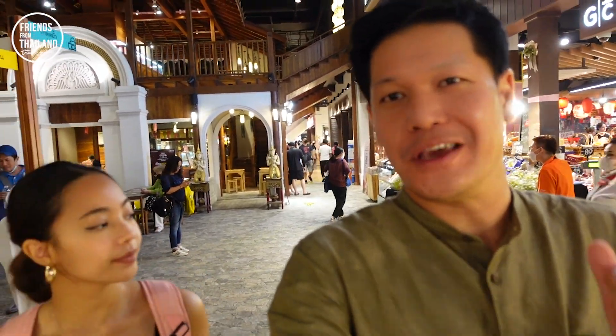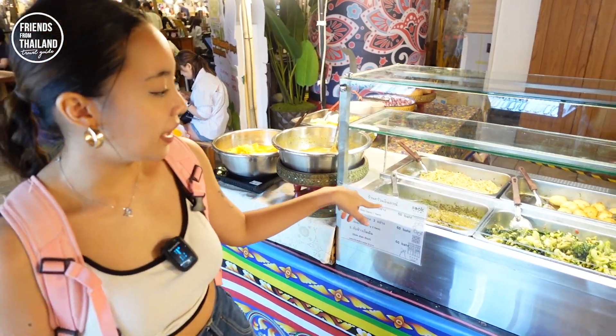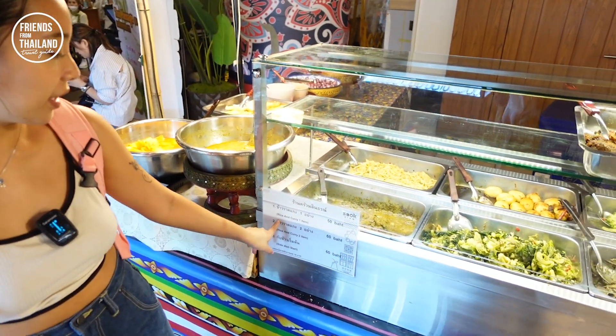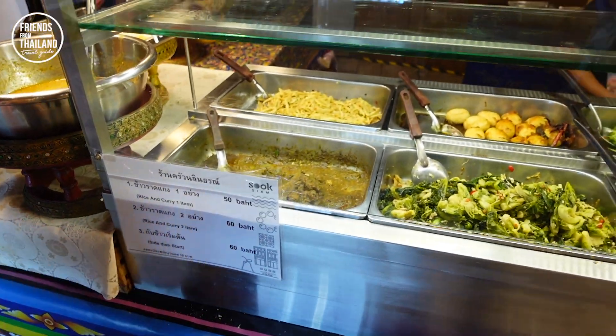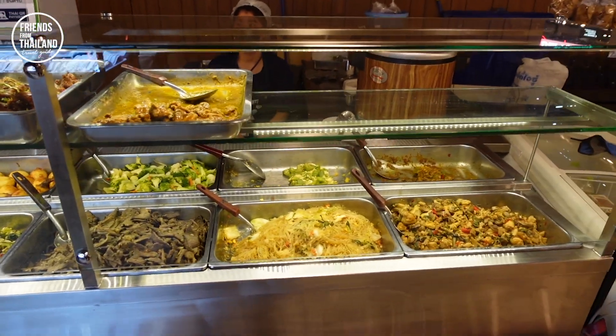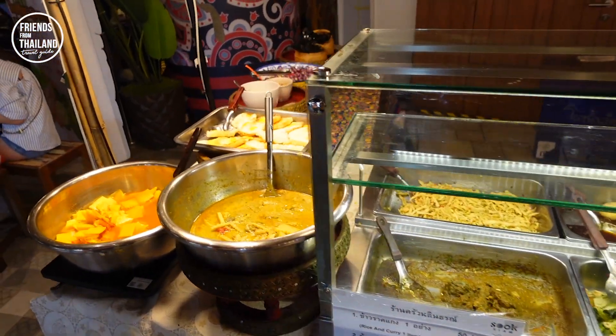Now it's really time to show you food! There are so many foods — we're going to cover as much as possible. This is Thai-style food where they have a lot of things already cooked for you, so you can just choose which one you want. You can choose rice with one curry for 60 baht, or two items for 60 baht. They give you rice and you choose the topping. In Thai we call it Khao Lat Geng — we love to have it for lunch.